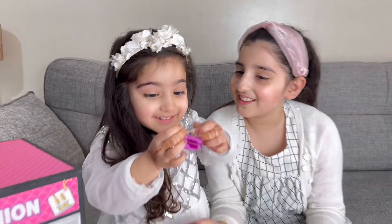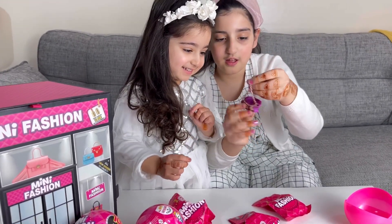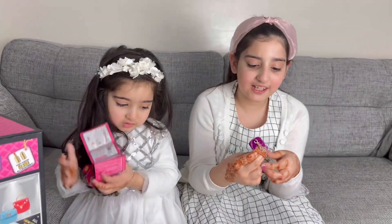Wow, Harita, you got a really nice bag — it's purple! From the first blind bag we got this really cute bag.